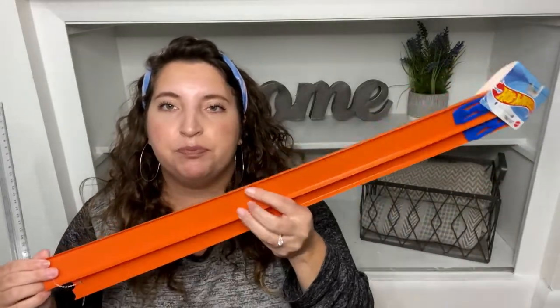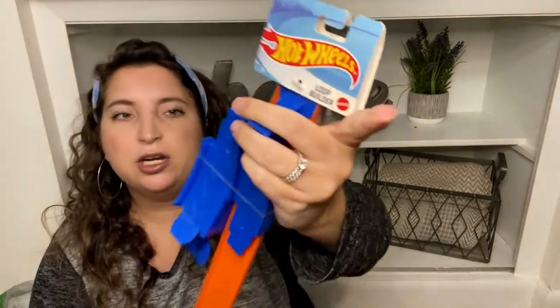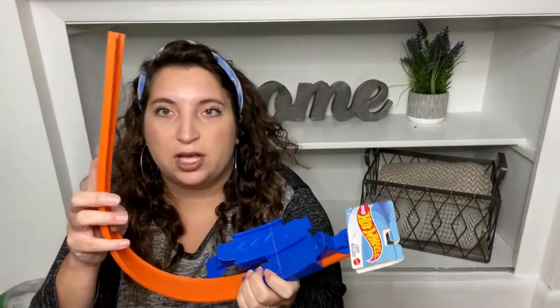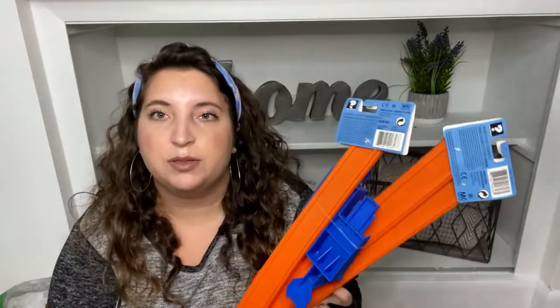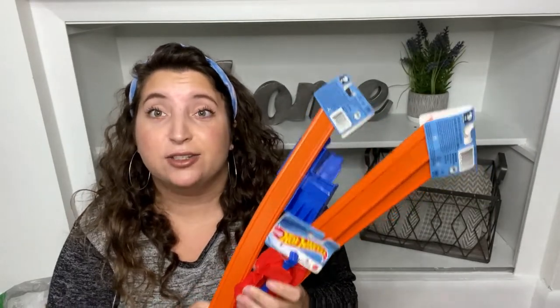The first item was this launcher that goes with the set, and there was also just the track. You can see this track set — it comes with two pieces and is a little over two feet long. You also get this loop builder separately, which turns it into a loop and comes with the pieces to do that, plus the launcher. You can obviously buy more track pieces — great for Christmas!